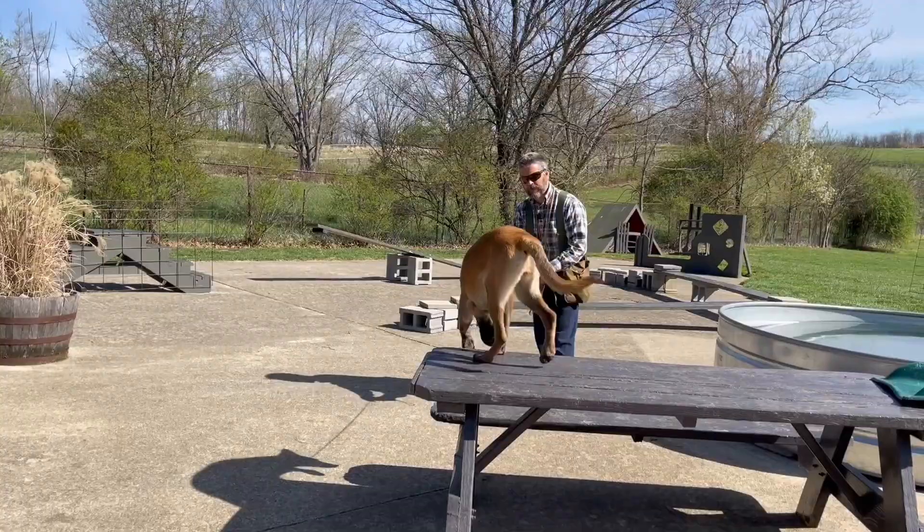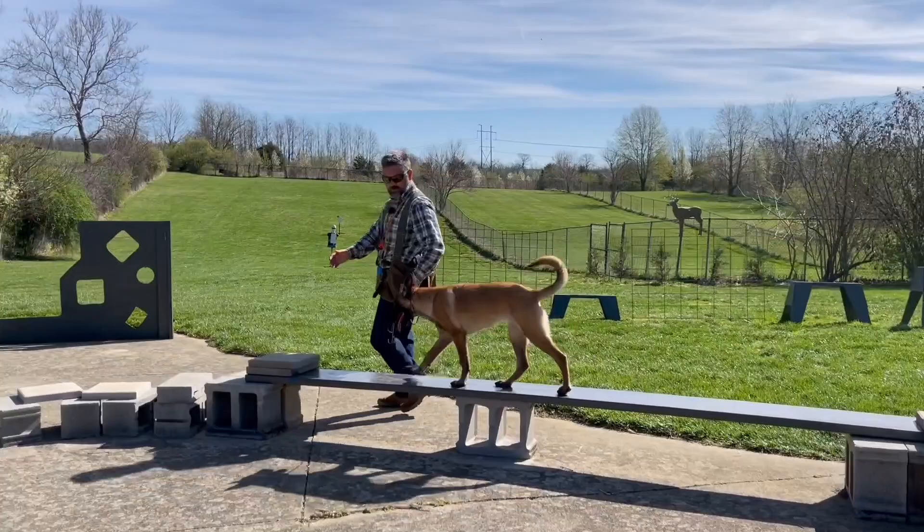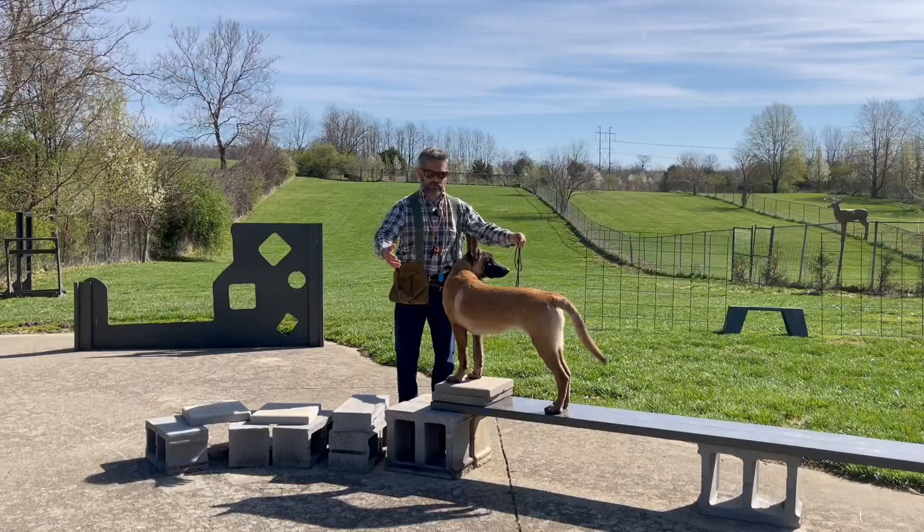All right, now we're going to compare Bella, this Malinois puppy, to Gus, a German Shepherd puppy. The comparison we're making is basically an objective evaluation of their build and their ability to navigate the small challenges course.